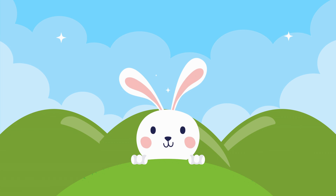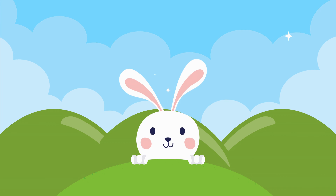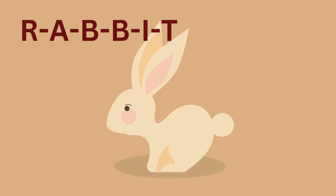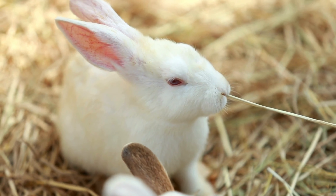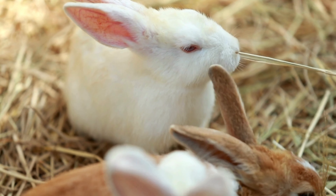Our next friend is a small, furry creature known for its long ears and twitchy nose. Can you guess? It's the rabbit! Let's spell it together: R-A-B-B-I-T, rabbit. Here's a fun fact about rabbits: they have a special kind of digestion called hindgut fermentation, which means they eat their food twice to get all the nutrients.